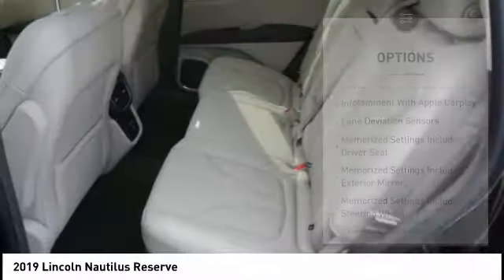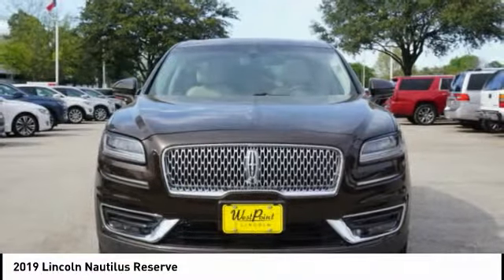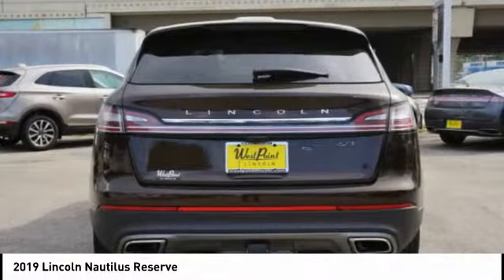Airbags, front knee airbags, universal garage door opener, voice-activated navigation system, driver attention alert system.